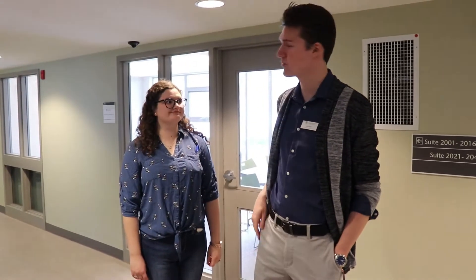Welcome to the second floor. Every floor in the residence building, which is six floors for students, has a common room and a study lounge. So let's go check out the common room.